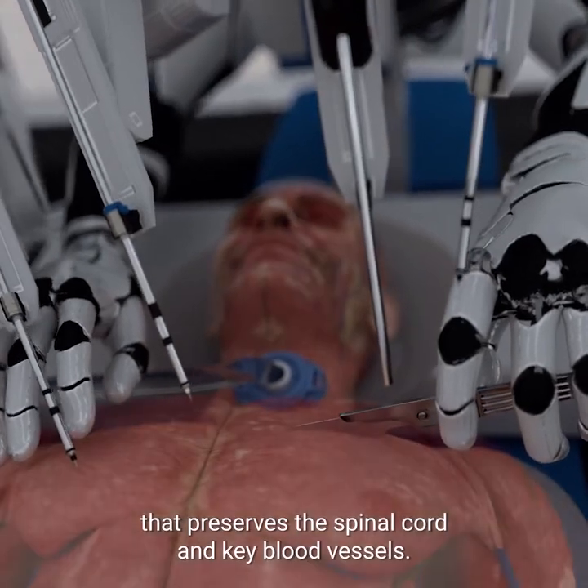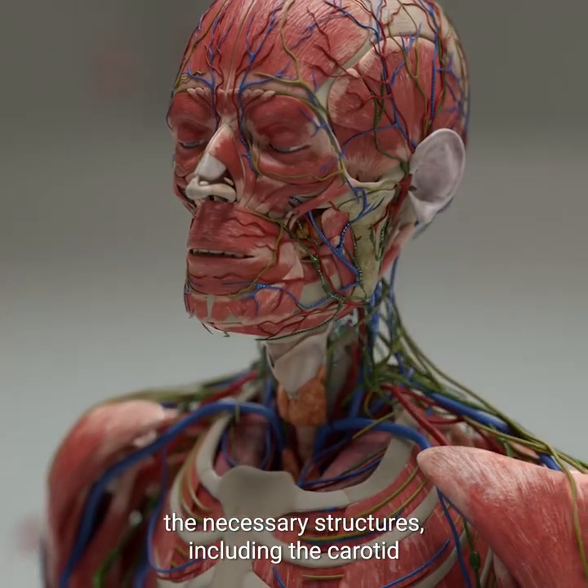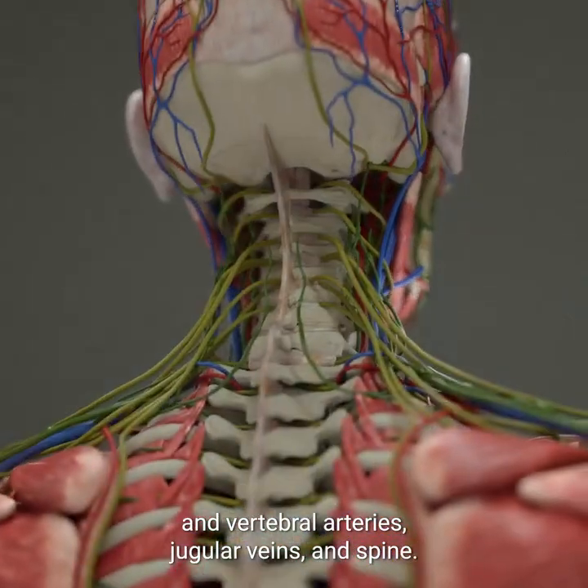Deep incisions are carefully made around the neck to expose the necessary structures, including the carotid and vertebral arteries, jugular veins, and spine.